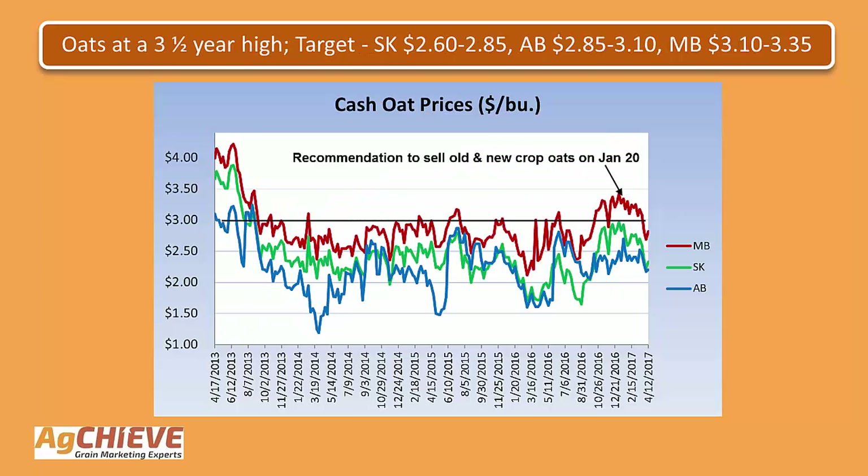Taking a look here at the next slide, this is the cash oat chart going back to 2013. Here you can see that on this rally, oats moved up to a three-and-a-half-year high and then started to turn back down, and has been under pressure since turning down in that January 20th period. For oats here, we've lowered our sights on how high to target on the next bounce — we've lowered our sights by 15 cents a bushel on this go-around.